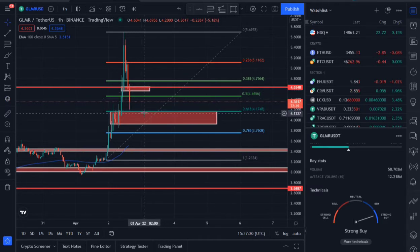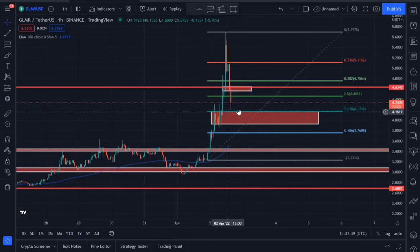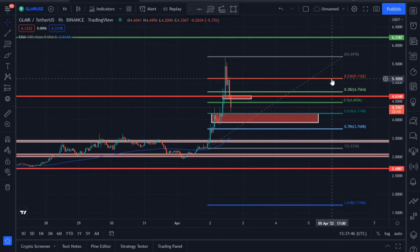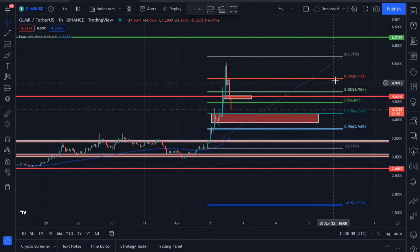As long as we're not breaking below this support area, I see GLMR bouncing up very soon. The price actually came close to that support area and bounced — that's significant. If it bounces and trades upward, the next resistance level is the 0.236 Fibonacci retracement area. The moment price bounces from around 4.17, we should expect strong resistance at around 5.11.